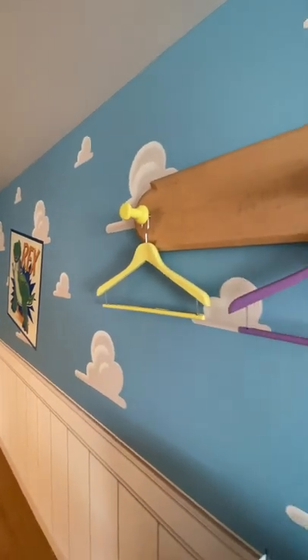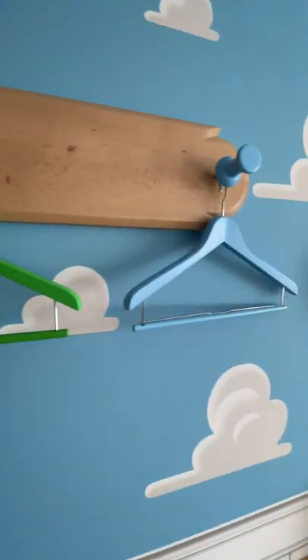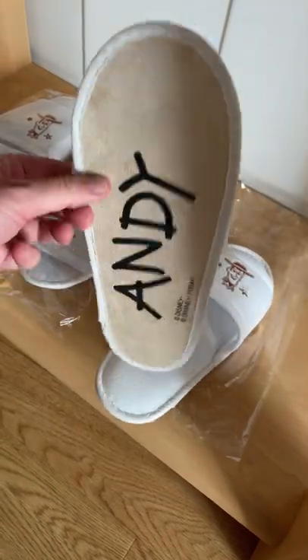I am in love with these hangers with the pushpins on there — I want to buy these. You also get these free postcards and these slippers. Look at the bottom.